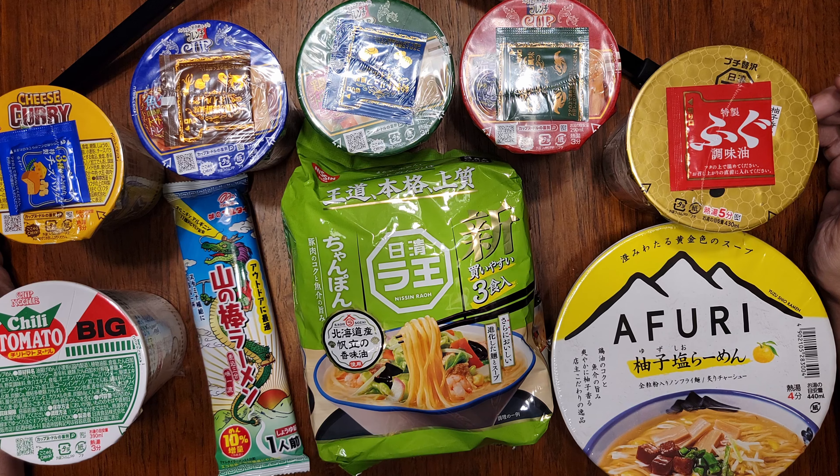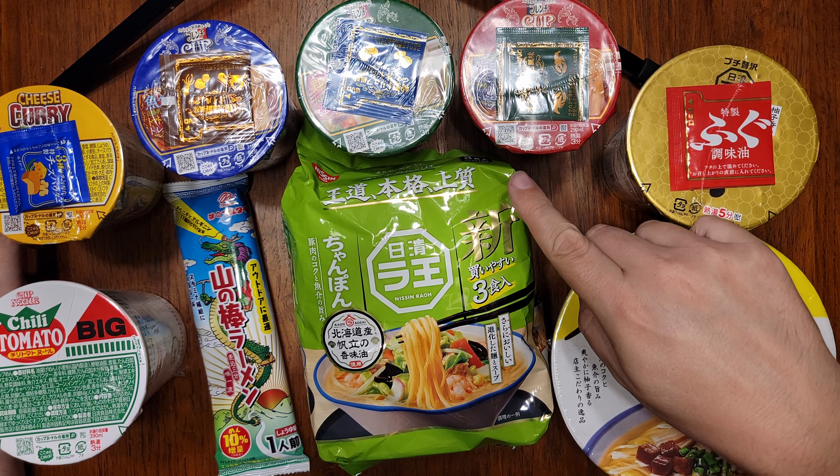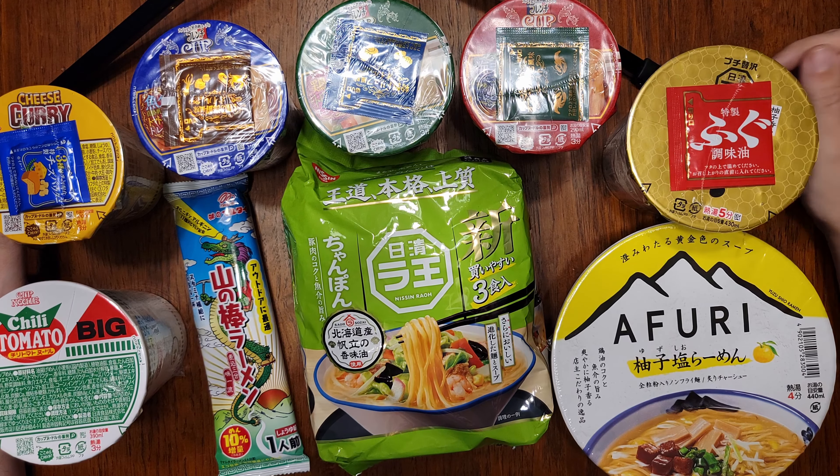So with this unboxing at an end, I wish you happy shopping with Japanese Snacks Republic if you choose to do so. I'll have these French cup noodles reviewed soon, and hopefully I will see you then here on Noodle Journey.